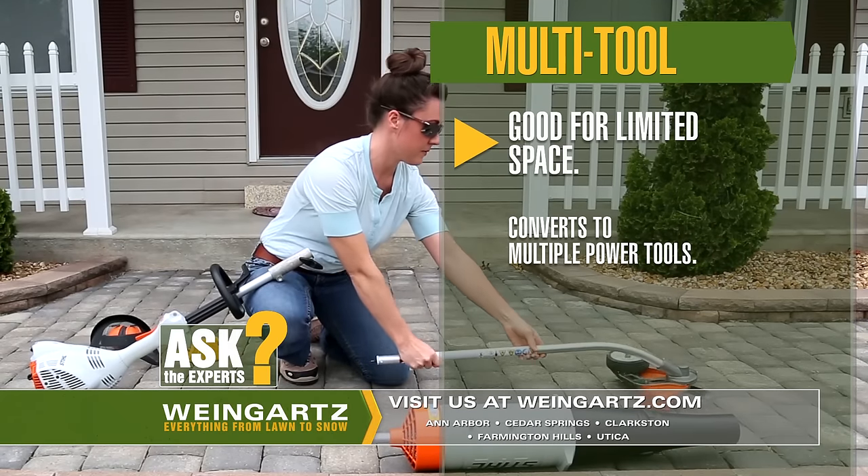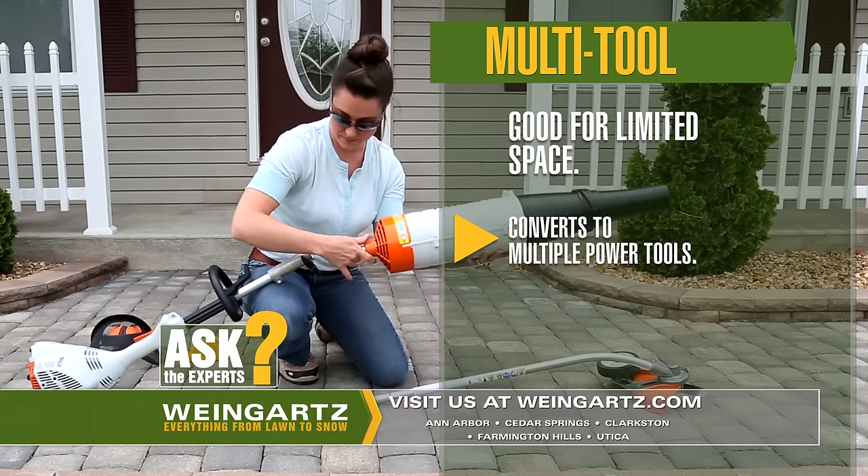If you're limited on space, a multi-tool can be a great option with the ability to convert to several different power tools.